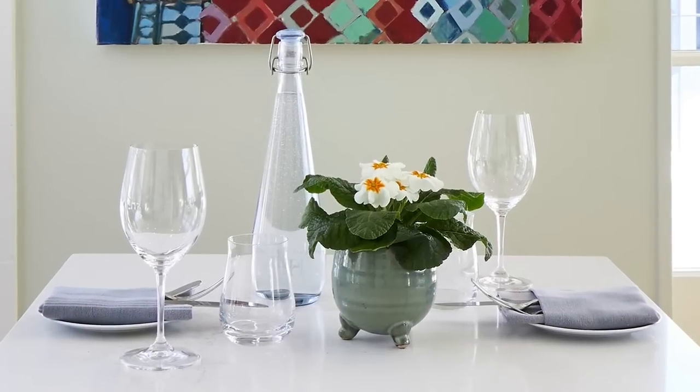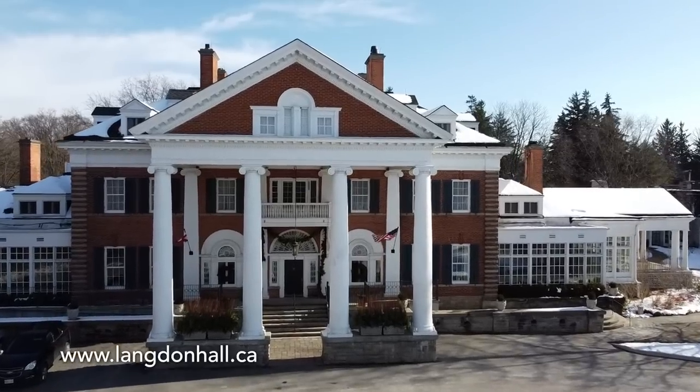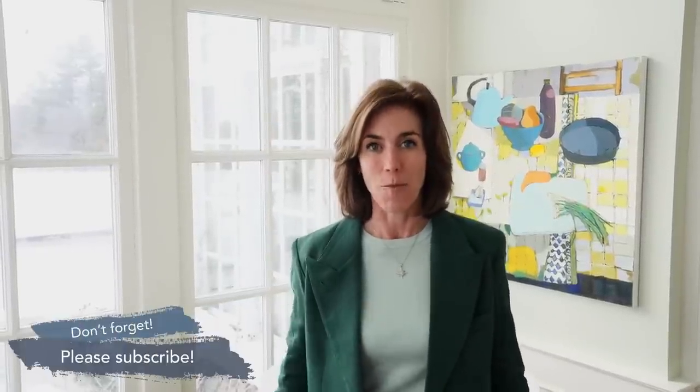Today is reveal day. This is a no-reno makeover at Langdon Hall Country House Hotel & Spa. I'm excited to share this latest makeover with you, because I'm going to be sharing a list of things you can do to achieve dramatic results at home.